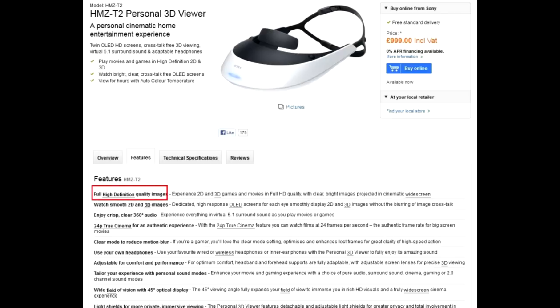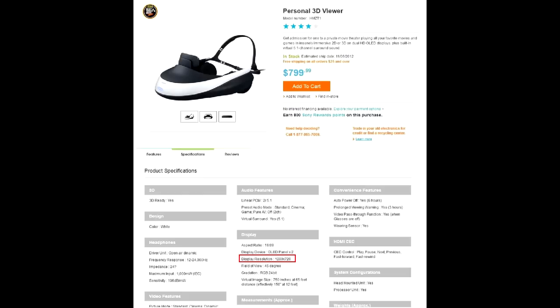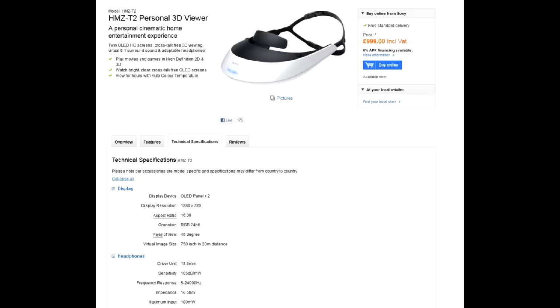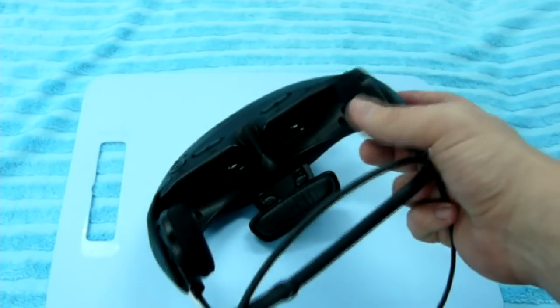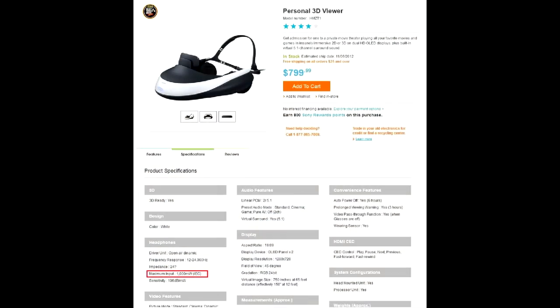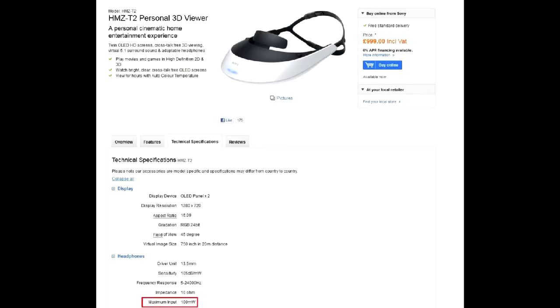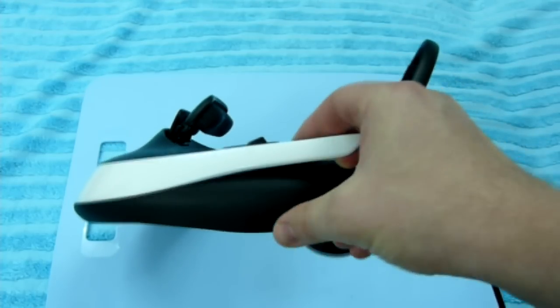The official site markets the new model as providing full high-definition images. For any sane person, full high-definition is Full HD 1080p — 1920 by 1080p. It's not. The actual resolution is 720p, exactly as in the first model. The main difference from the first model is that the second weighs 20% less. How did it lose weight? By sacrificing quite decent open headphones — the second model has earphones. Apart from obvious hygiene issues, the sound will be very unimpressive, since while the first model offers 1000mW of power, the second is 10 times weaker with only 100mW. That means: say goodbye to massive explosions and realistic gunfire. So for twice the money, you basically get the same product with downgraded features.